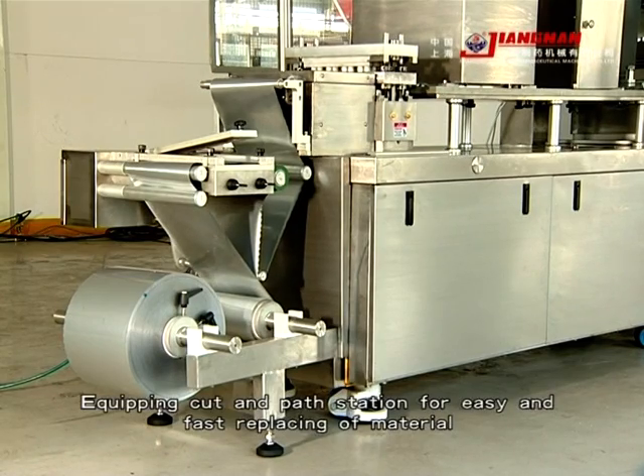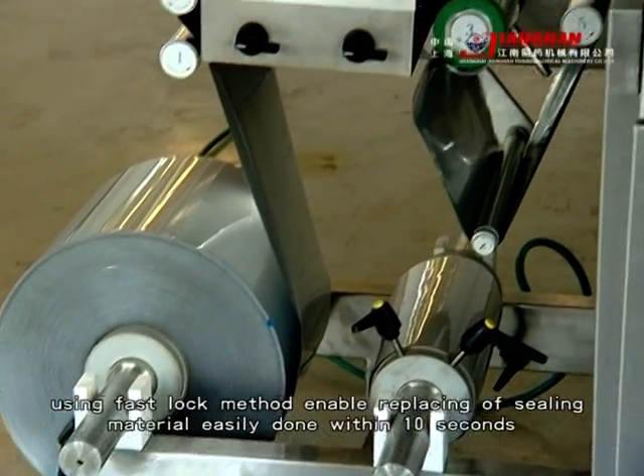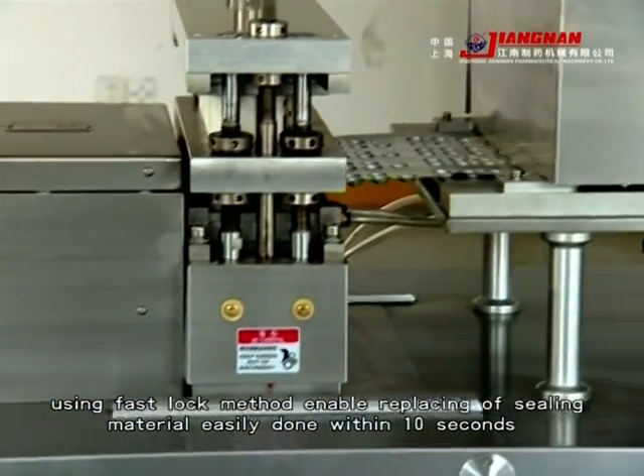Equipped with a cart and pass station for easy and fast material replacement, using a fast-load method that enables replacement of the sealing material to be easily done within 10 seconds.